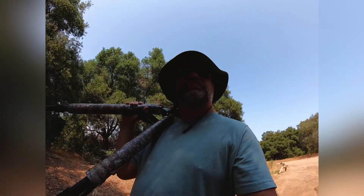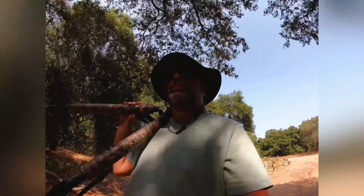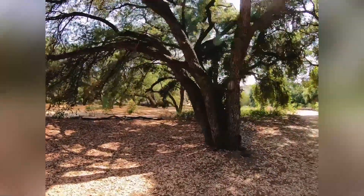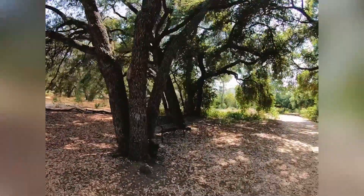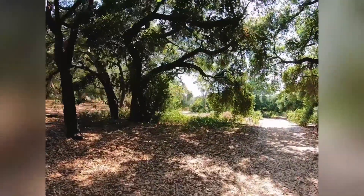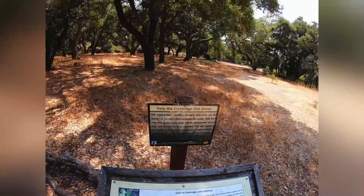We have a good chance of getting it right now. I'm walking by a beautiful oak grove — I'll show you the oaks of California. It's beautiful here.